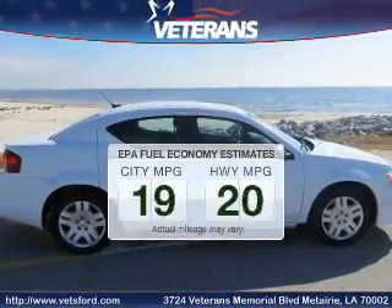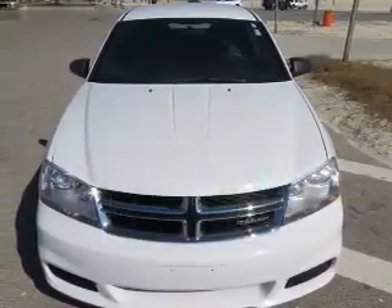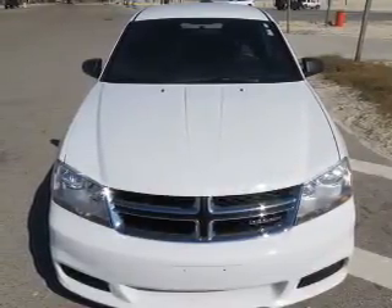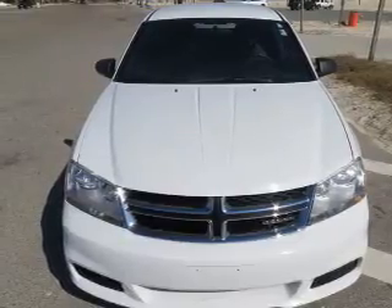Save your money. Make fewer trips to the gas station when driving this fuel-efficient vehicle. The powertrain includes front-wheel drive with an efficient four-cylinder engine connected to a smooth-shifting automatic transmission.